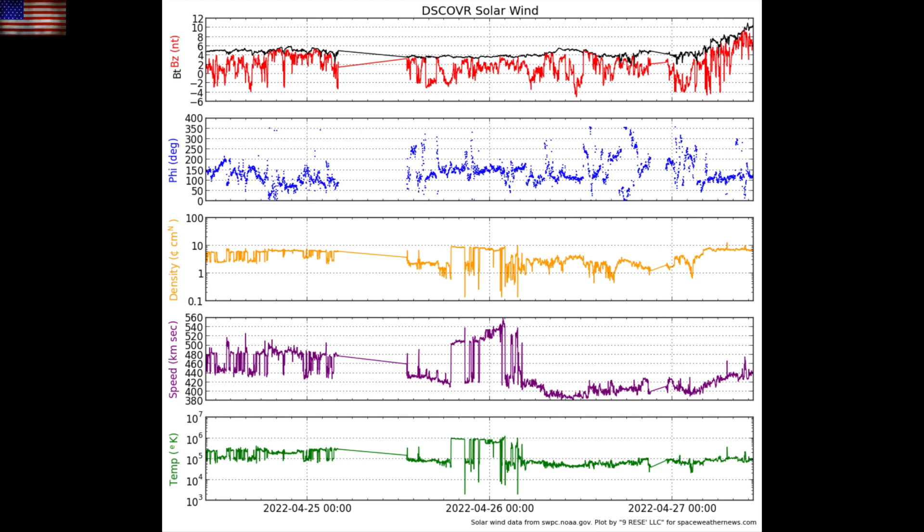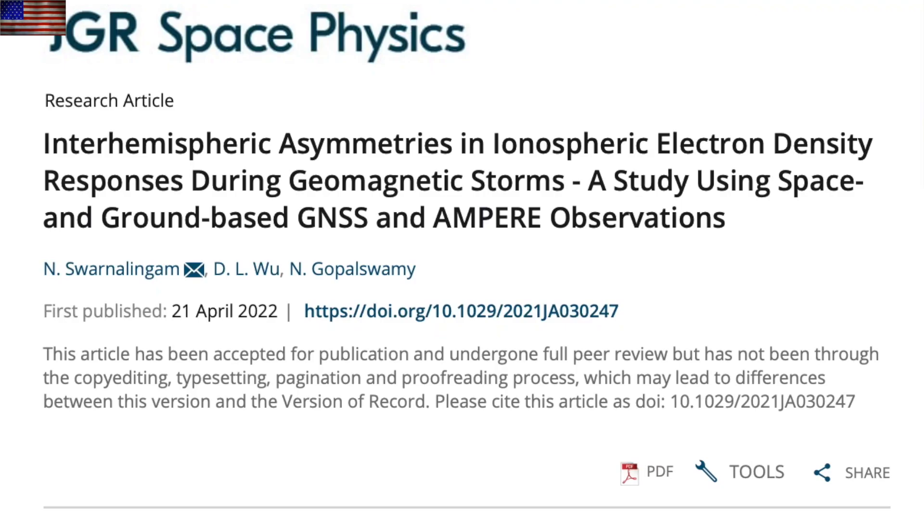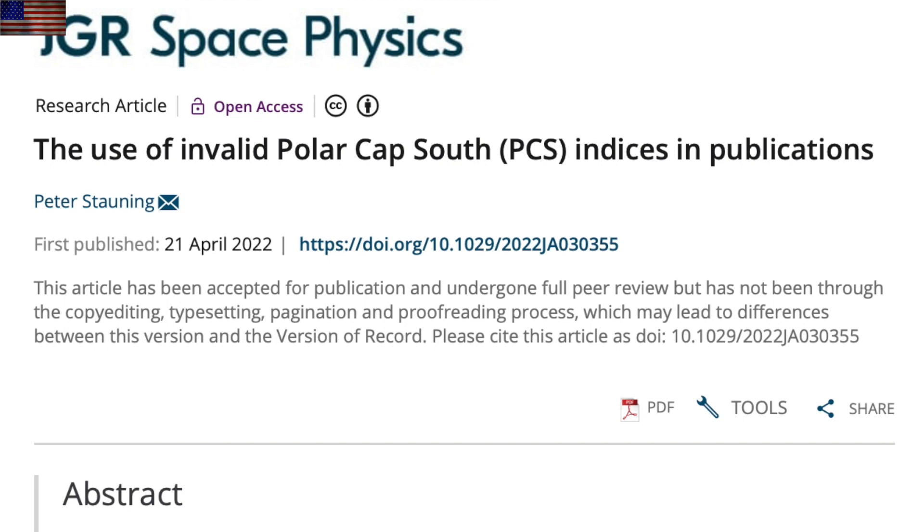Maybe some geomagnetic activity today, but likely to be minor to moderate only. Two papers on climate to start: this one on hemispheric asymmetries of solar forcing. One reason it's been harder to see about 25 percent of the solar forcing activity is because opposite forcings at the poles cancel out when using only global data views. Speaking of the polar regions, polar cap indices have been wrong. This was published three years ago and many publications still use the old bad data — that's what they're calling out today.